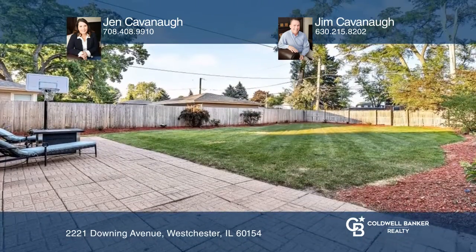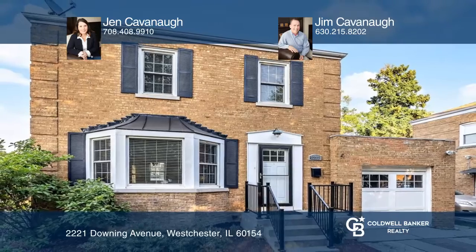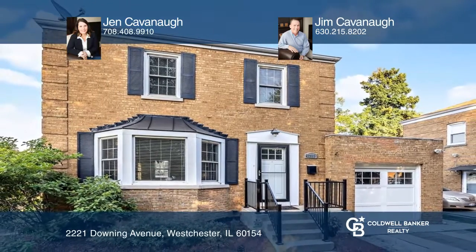Take a tour of your dream home today by calling Jen Cavanaugh and Jim Cavanaugh. I'll see you next time.